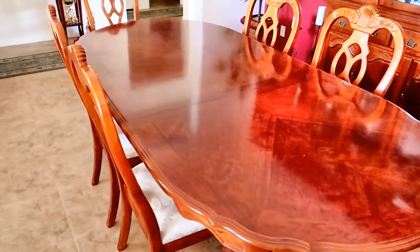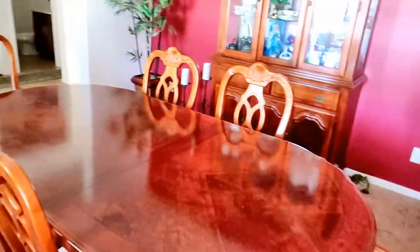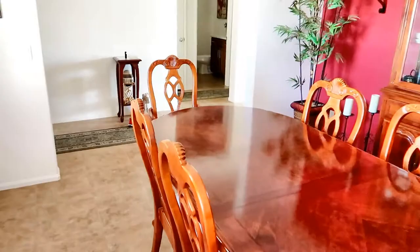Hi everybody, welcome back to another awesome day and another awesome vlog. Thanks to my neighbors on Father's Day, I'm about ready to transform my dining room. Let's get to it.